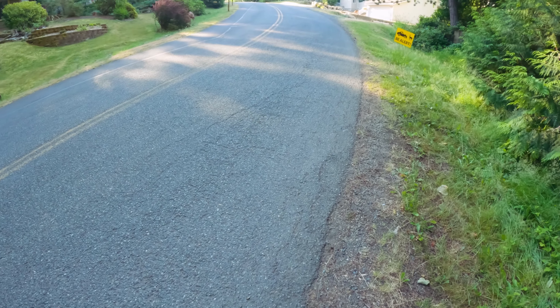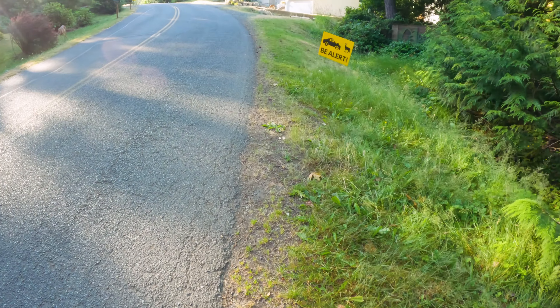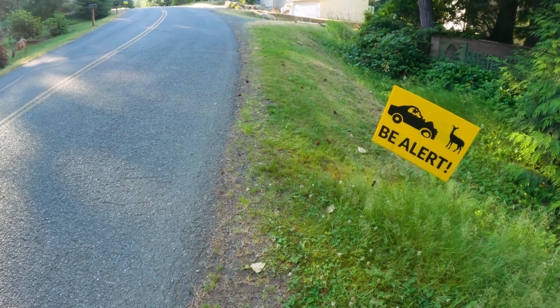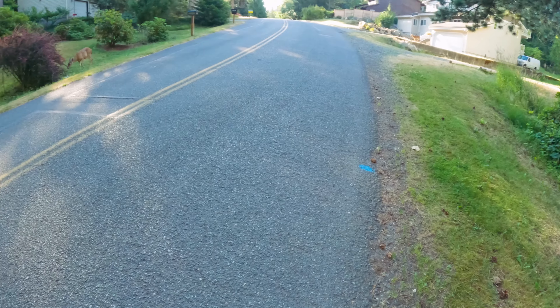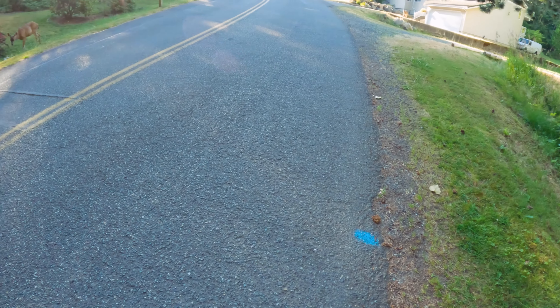There are just deer everywhere in this neighborhood. I can't believe none of them have run through our concrete yet, but we're safe now — everything's dry. There are two here... are these all this one mother's fawns? There are four fawns here!